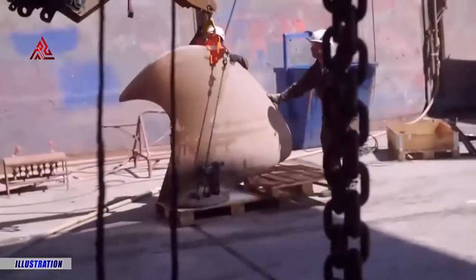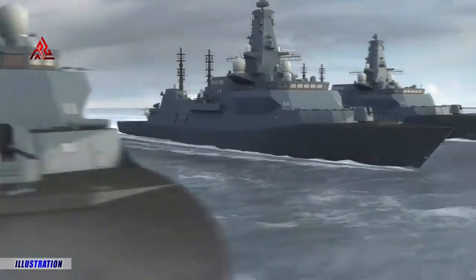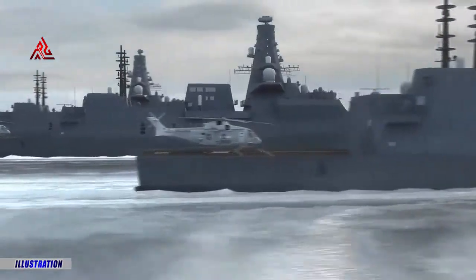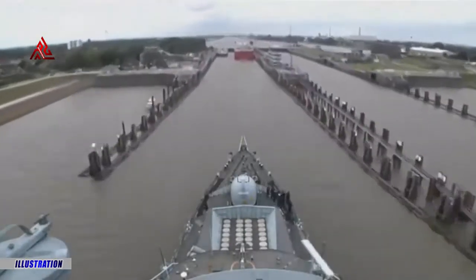HMS Glasgow is the first in a new generation of cutting-edge Type 26 frigates, designed and built in the ship's namesake city. Supporting more than 4,000 jobs across the UK, the program is making a significant contribution to the nation's economic recovery by maintaining much needed skills and capabilities.